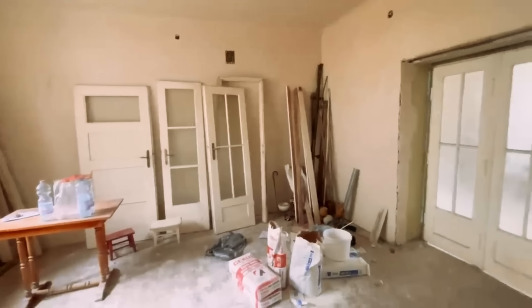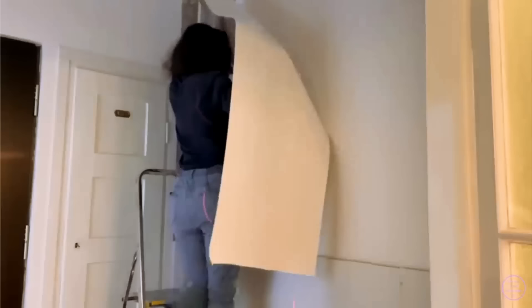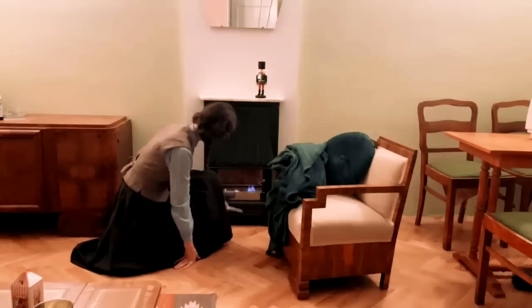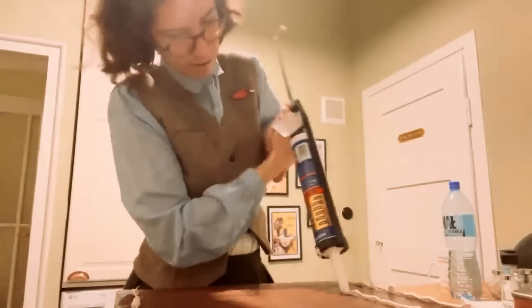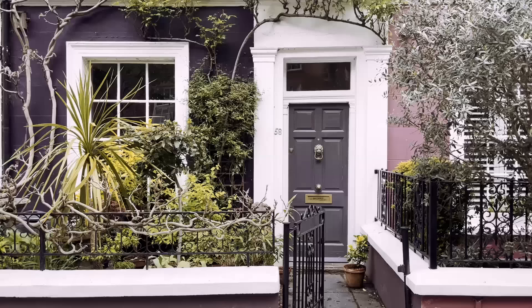Hi guys, welcome back to another installment of the Renovating My 1930s Flat series. While the majority of the heavy work is well behind us, this time we'll focus on small furniture adjustments and trinkets. We will also go thrifting all around a particular well-known European island, so let's go!